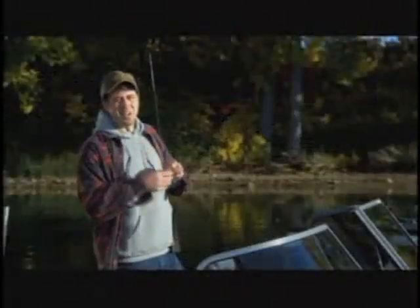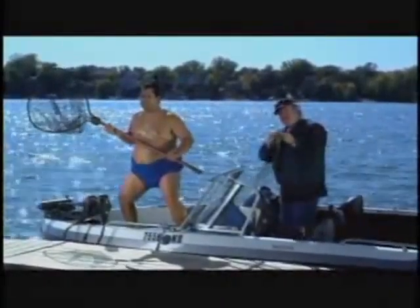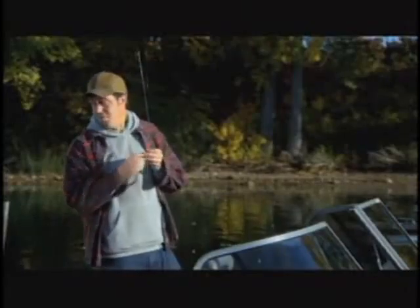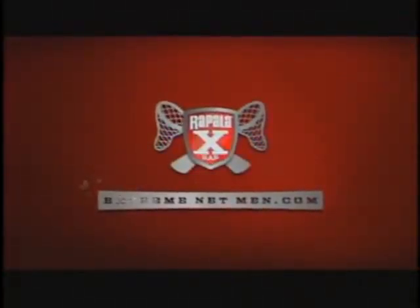Like your extreme net man? I love my Sumo. How about you? Yeah — Wizard, that man's awesome. See you out there. Rapala Extreme Action X-Rap — extreme net men sold separately.